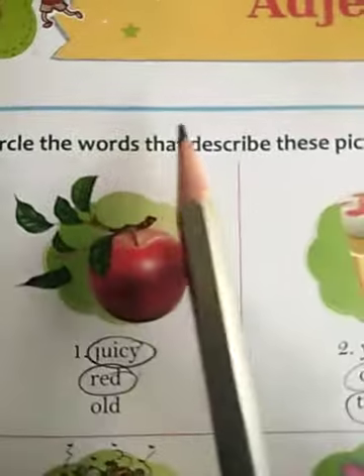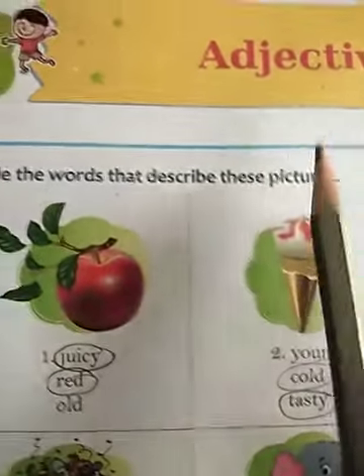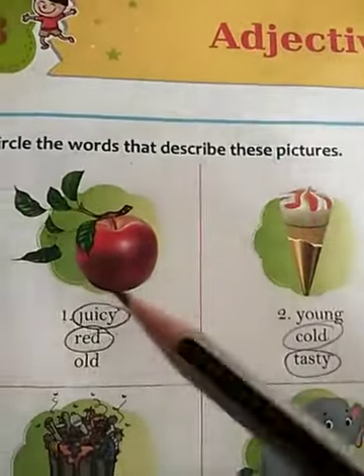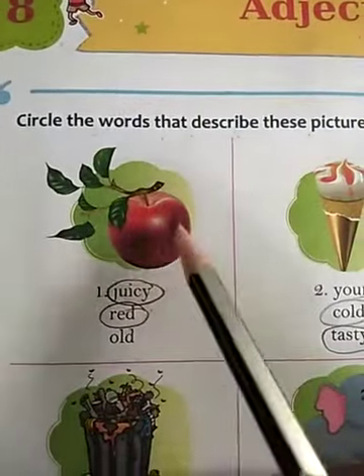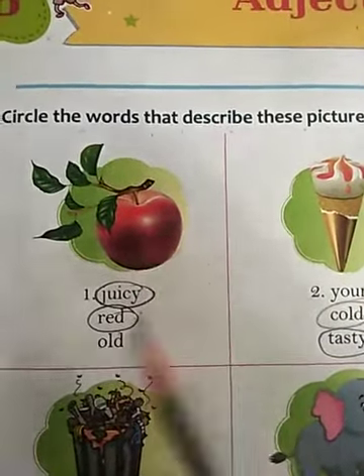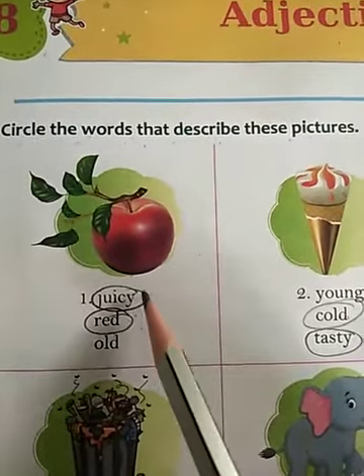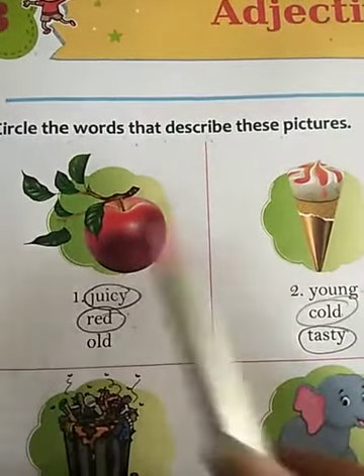Circle the words that describe these pictures. Some pictures are given here. You have to circle the words that describe the particular picture. Start with number 1. This picture is of an apple. Now there are 3 words given. You have to find out the correct word that describes this picture.